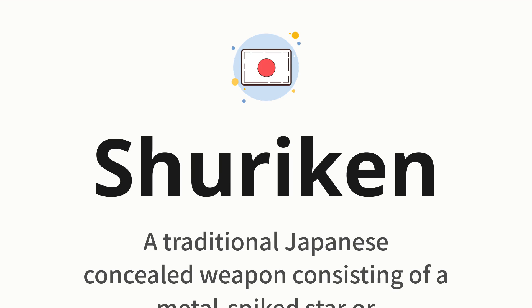Shuriken — which means: a traditional Japanese concealed weapon consisting of a metal spiked star or wheel-shaped disc that is thrown to incapacitate or kill an opponent.